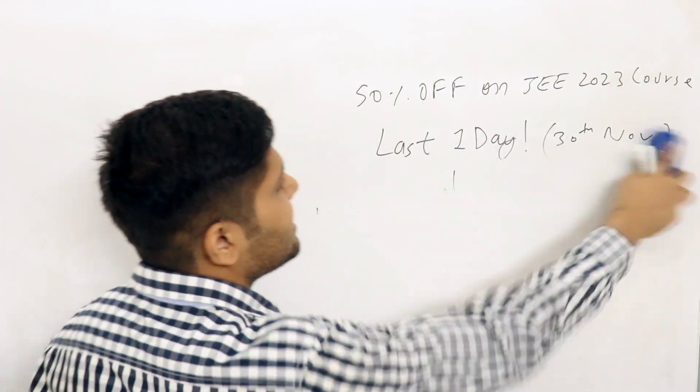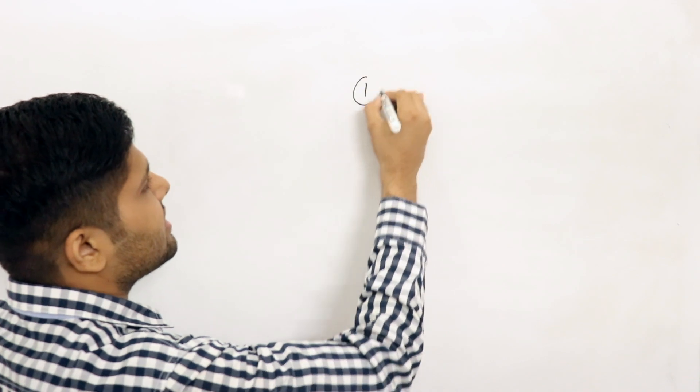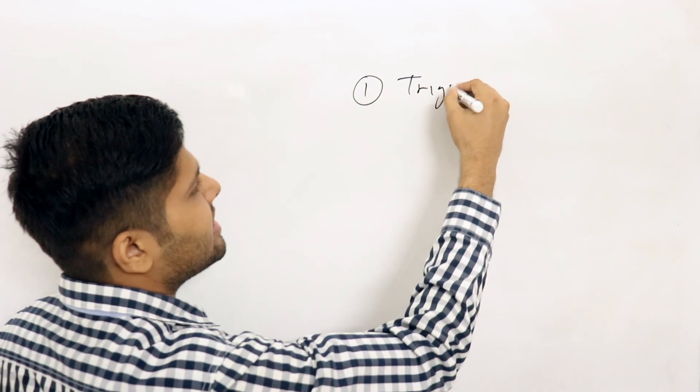Subscribe to the channel — there are a lot of academic videos which will help you in JEE 2023. Chapter number one which we will talk about is trigonometry.